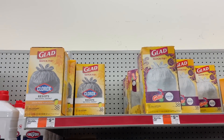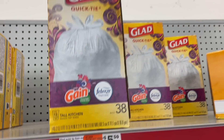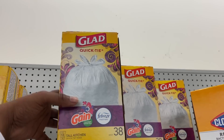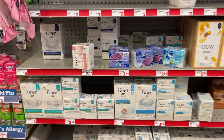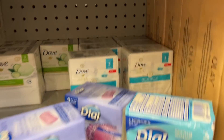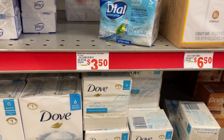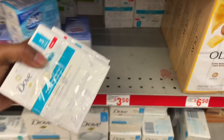We've made it to the last and final scenario. Starting off with some Glad trash bags priced at $5.50 — we have that $1.50 digital dropping it down to just $4. Next, go with some Dove soap — the three-bar soap packs are priced at $3.50. Pick up two of them totaling $7. We have a $3 off 2 coupon for Dove dropping them down to $4 for both, or $2 each.